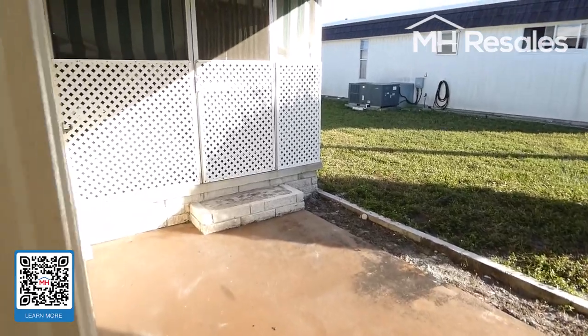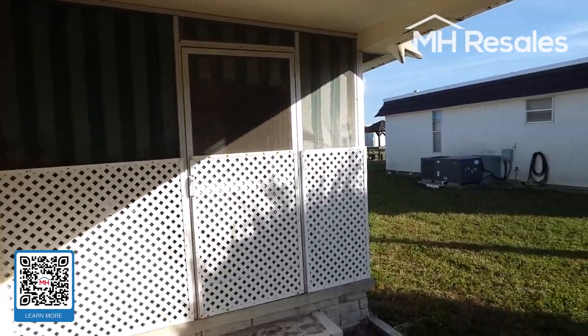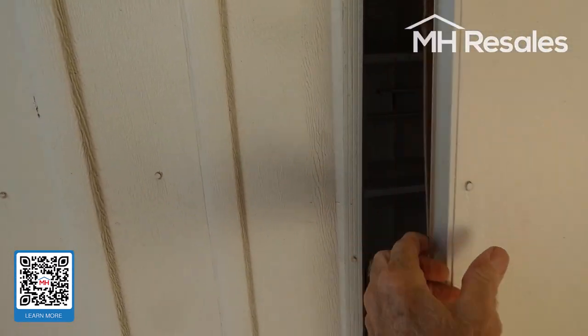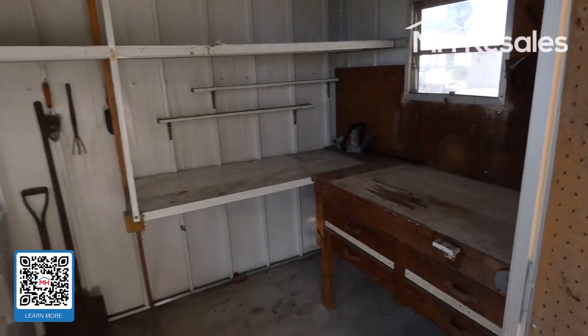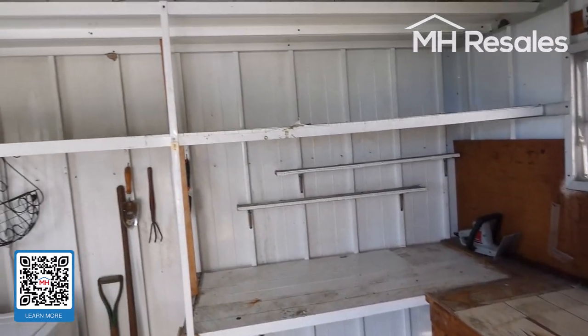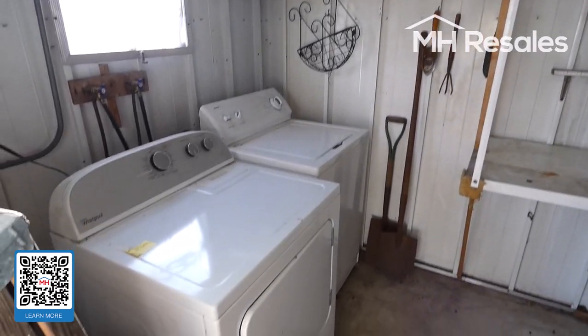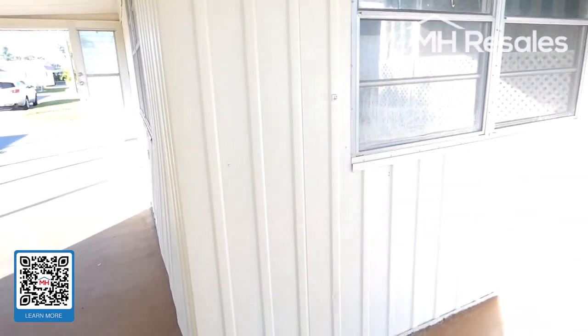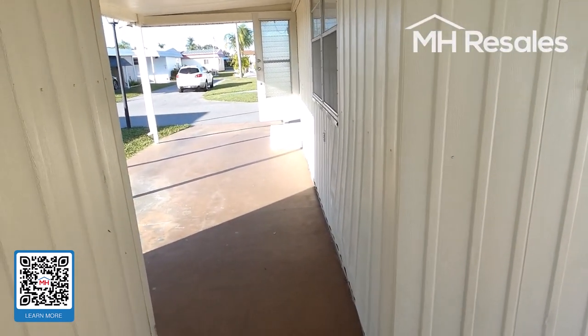This door leads into the Florida room, which we'll be seeing momentarily. Storage shed at the end of the carport — workbench, shelves for storage, washer and dryer. You can step right out of the Florida room door into the shed.